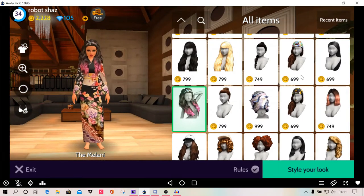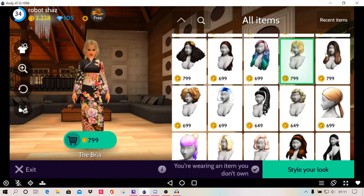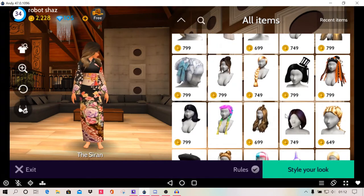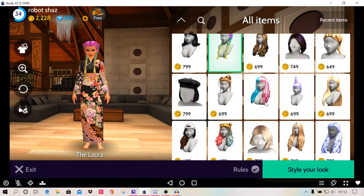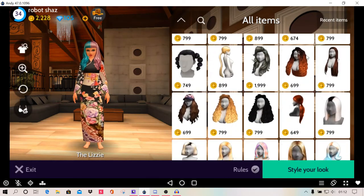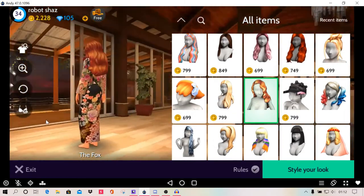So that one's quite pretty. I might go with this one, unless I find one that I could buy. And that one's quite nice as well — the Siren. Or the Saran. And there's that one which looks quite nice. There's this one — the Fox.